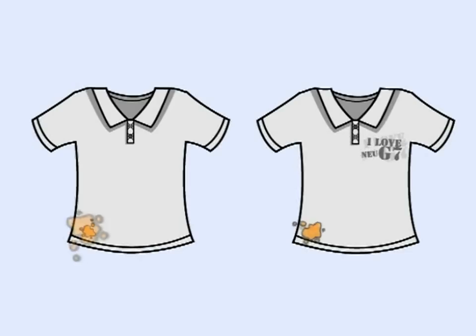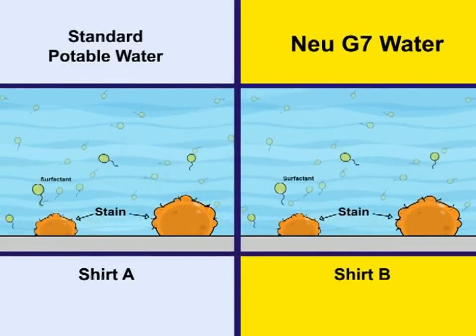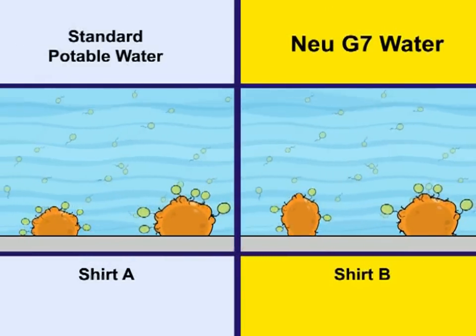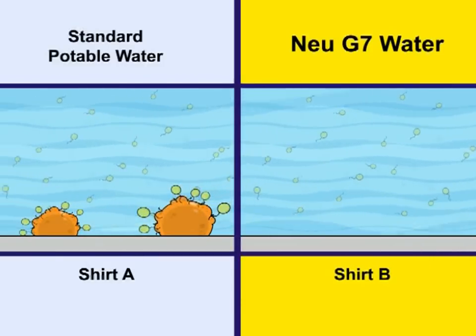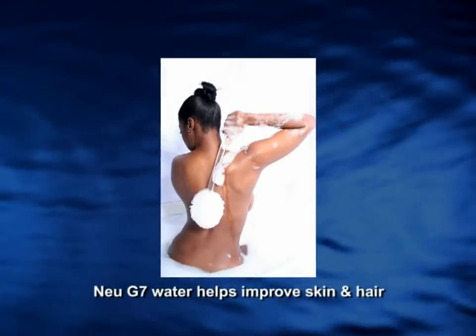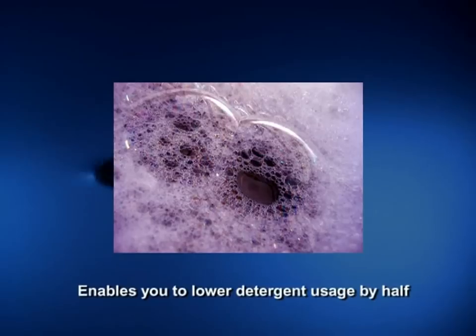New G7 increases the surfactant potency of water naturally. This allows the water to work as a cleaning agent without the use of detergents or chemicals, yielding numerous benefits for individuals as well as industries. Using New G7 water for bathing helps improve skin and hair. It also enables easier cleaning of grease traps at restaurants and kitchens, and allows you to lower detergent usage by half.